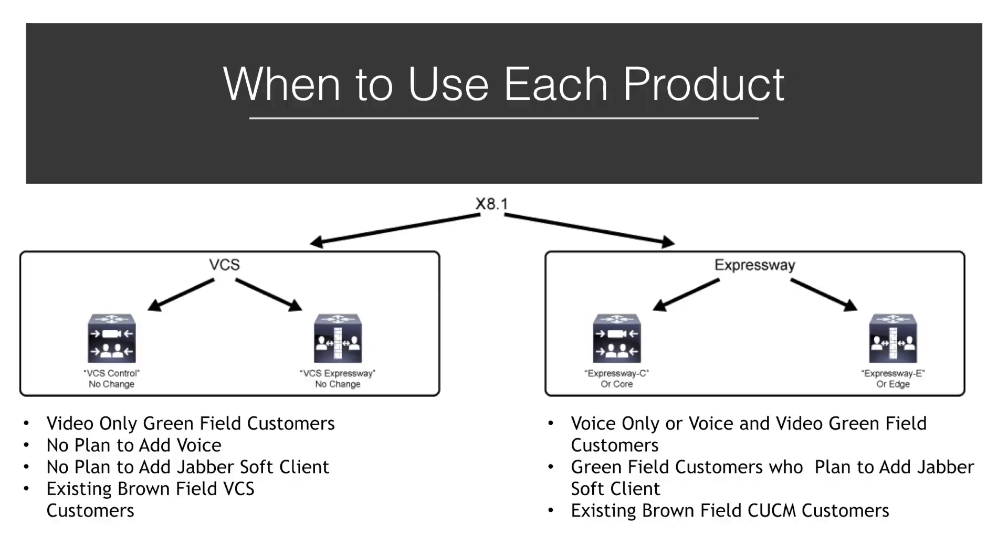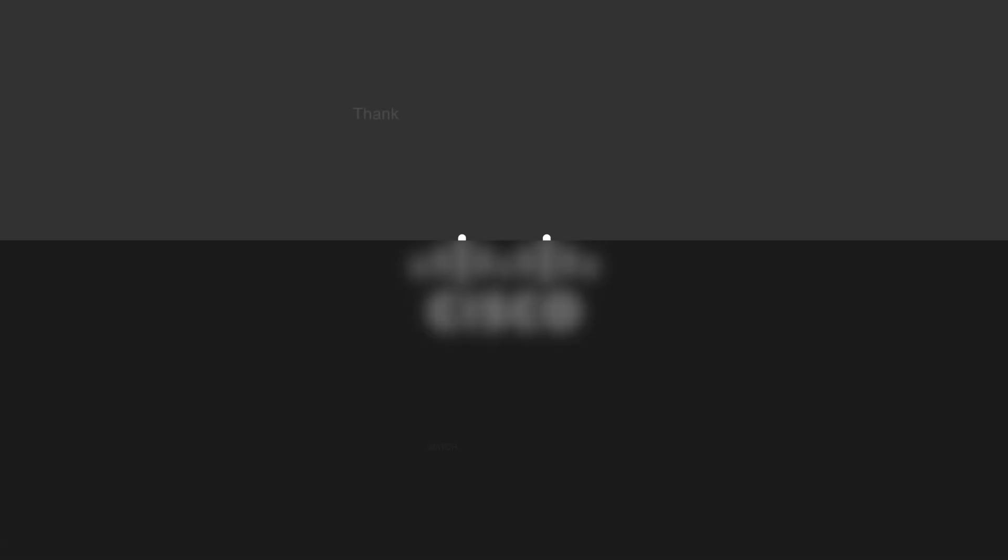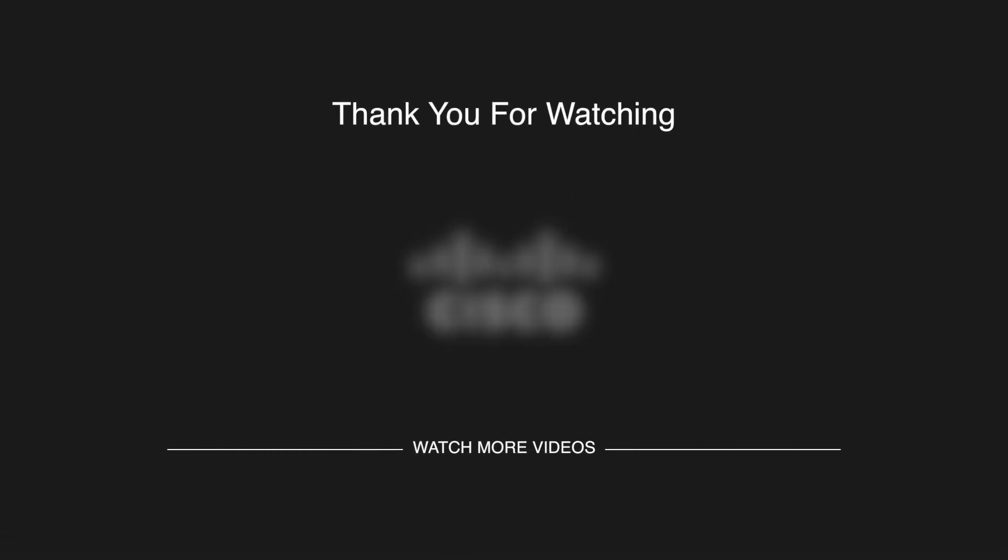Hopefully that'll serve as a good foundation and we can sort of understand the differences between the VCS and Expressway servers. If you like this video give it a thumbs up and subscribe if you haven't already. Otherwise that's it for now, I'll see you in the next one.